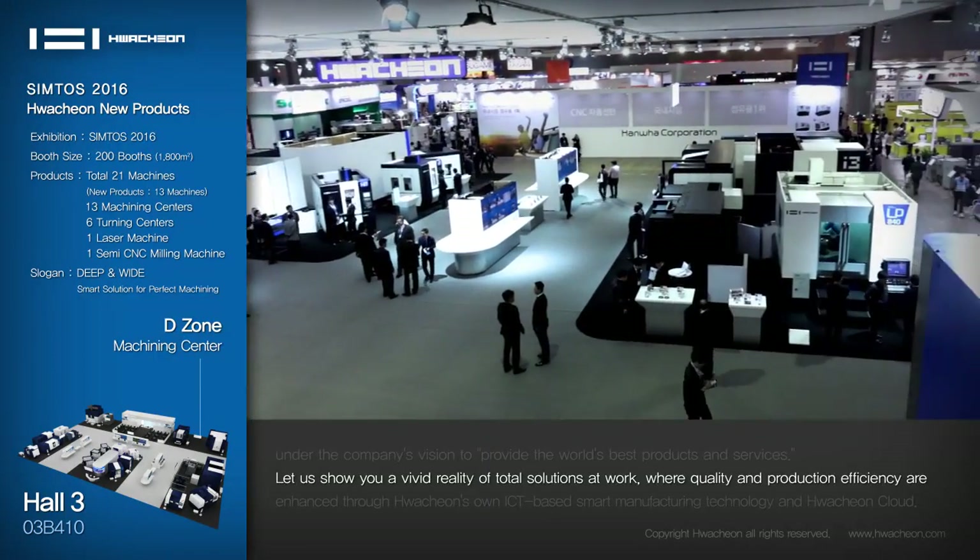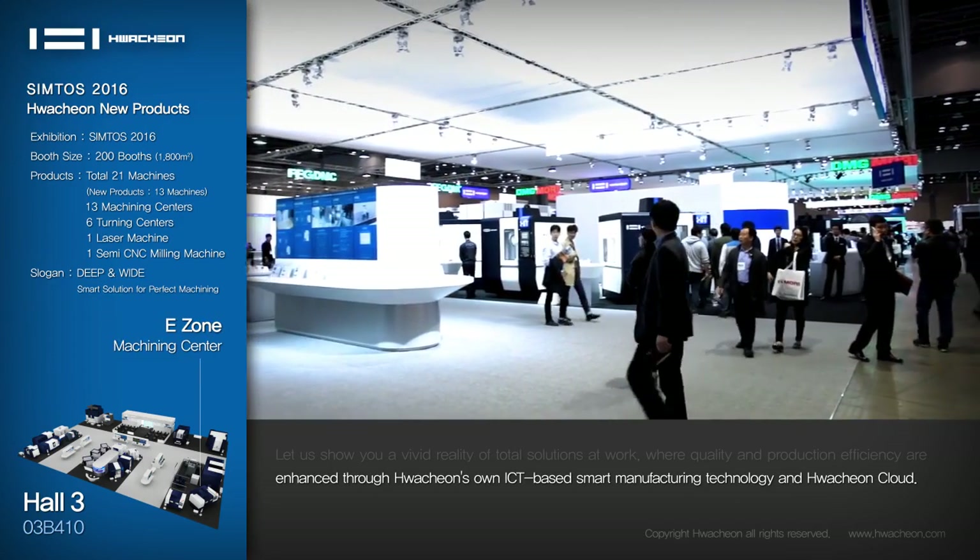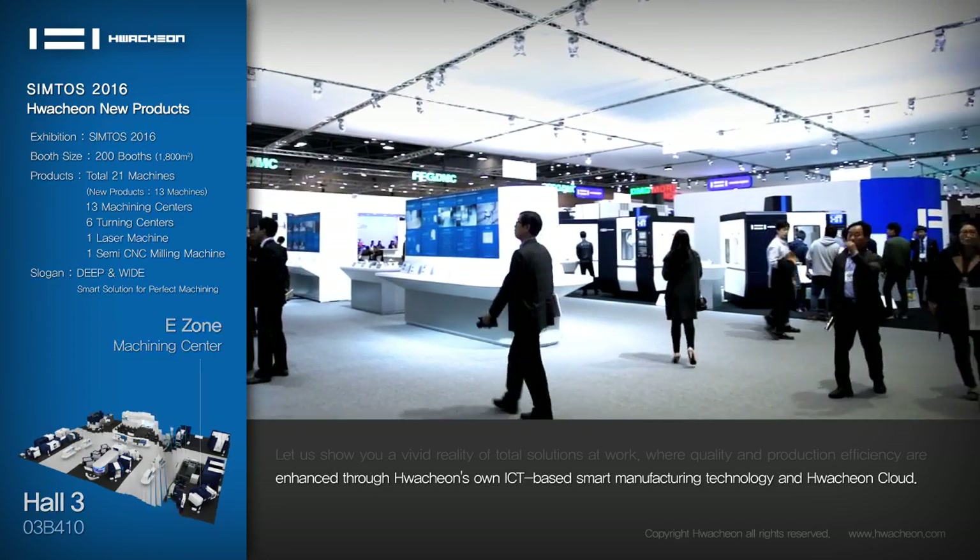Where quality and production efficiency are enhanced through Huachun's own ICT-based smart manufacturing technology and Huachun Cloud.